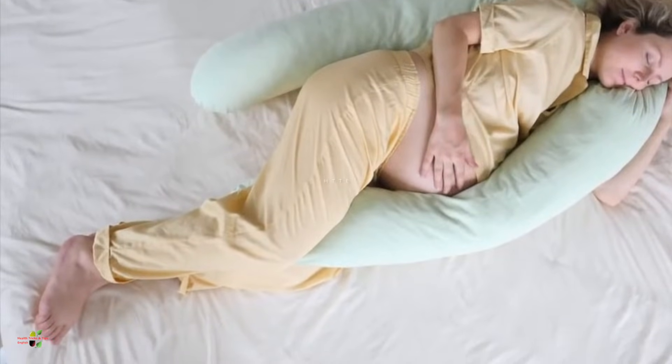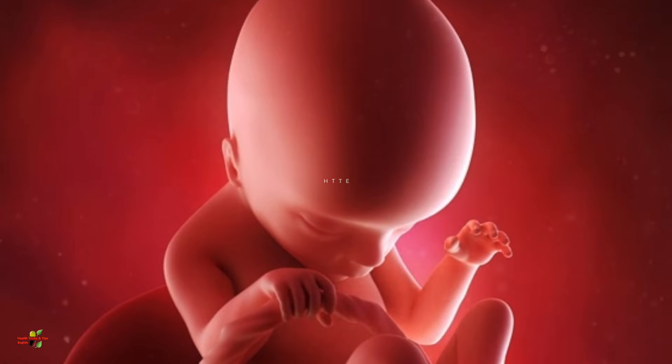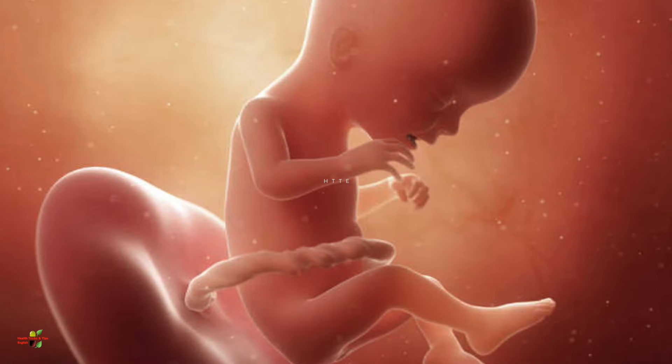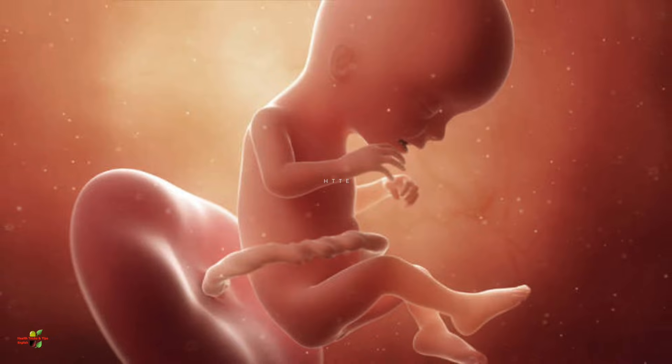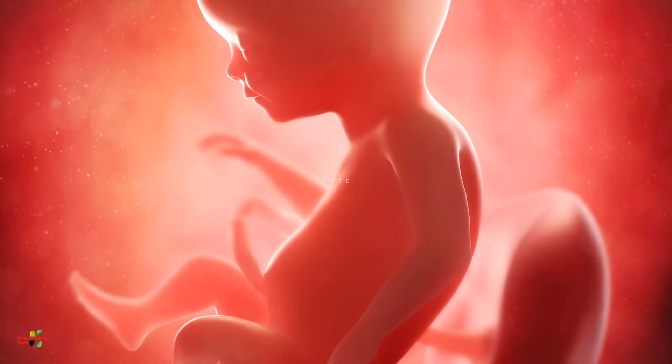This is the second month of your second trimester. The baby's fingers and toes are well-defined, and the legs and hands have taken their full shape. Muscles and bones are now becoming stronger. The eyelashes, eyebrows, and eyelids of the baby will start forming. The nails and hair will also start appearing in some babies.